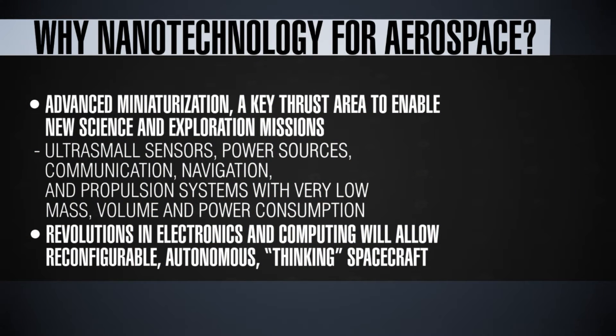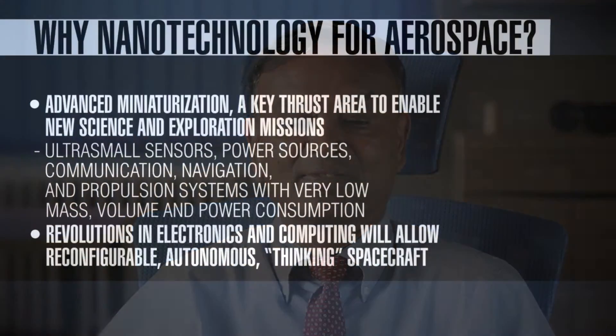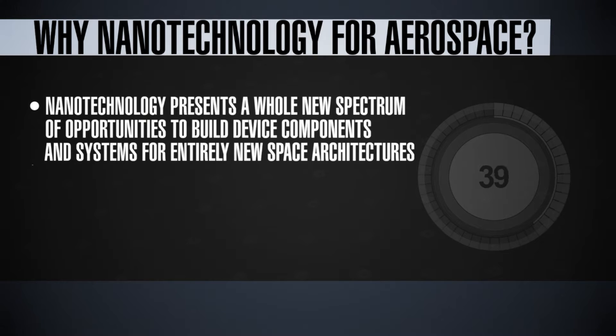These two areas can be served well from the advances in nanoscience and nanotechnology. Another critical issue in planetary exploration, particularly for Mars, is that the communication signal travel time between Earth and Mars could be on the order of 10 to 20 minutes. So all decisions must be made autonomously at the planetary level, which requires very highly powerful computers the size of a laptop or even smaller. The future nanoelectronics systems being investigated by the nanotechnology community could serve that purpose, presenting a whole new spectrum of opportunities to build device components, systems, and architectures for space exploration.